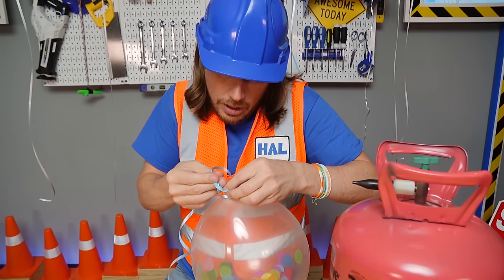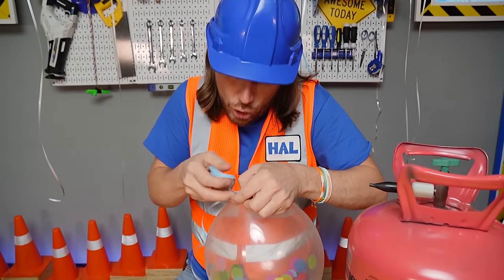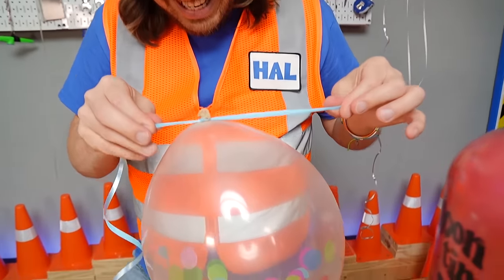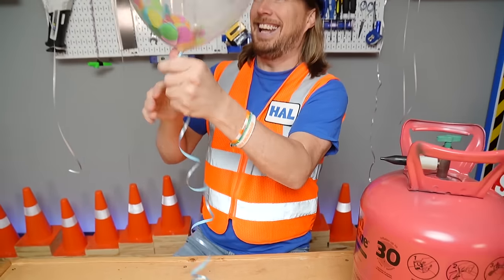Let's see here — one more to make sure it's secure. Over and under. There we go. Perfect. Look at that.